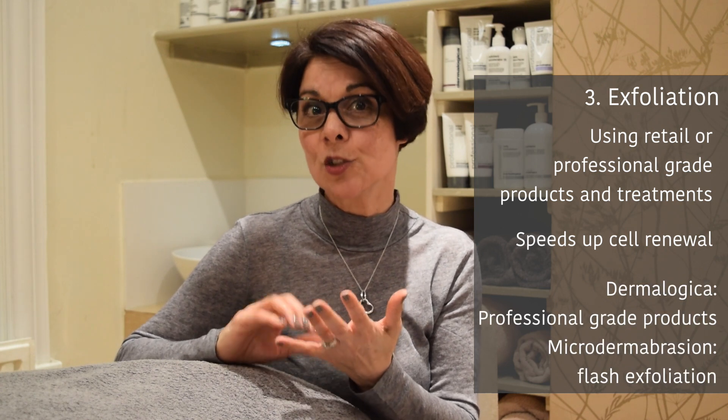Exfoliation can be done with products — we use Dermalogica skincare in our clinic. We have specific professional-grade exfoliation products that would be ideal, or alternatively mechanically, for example microdermabrasion.